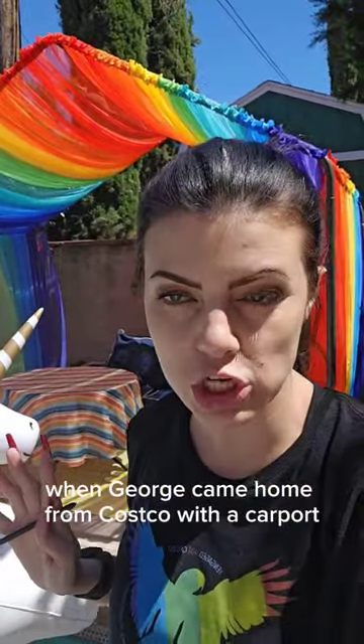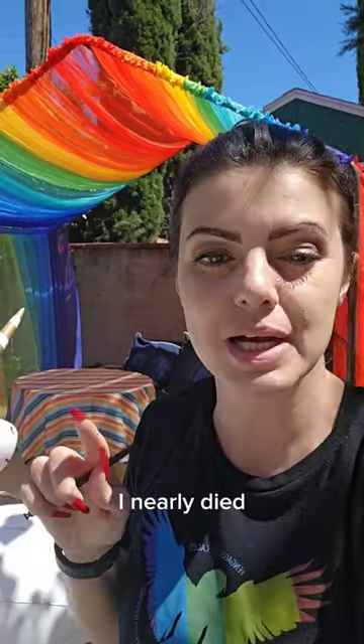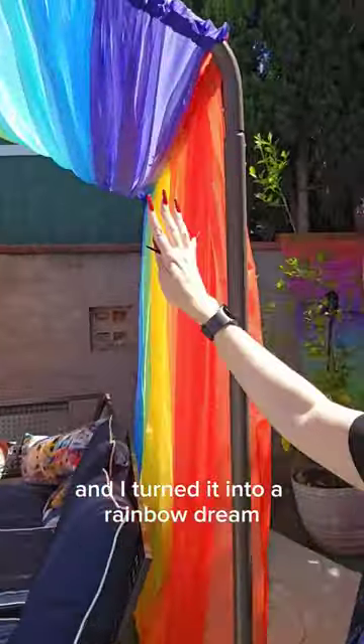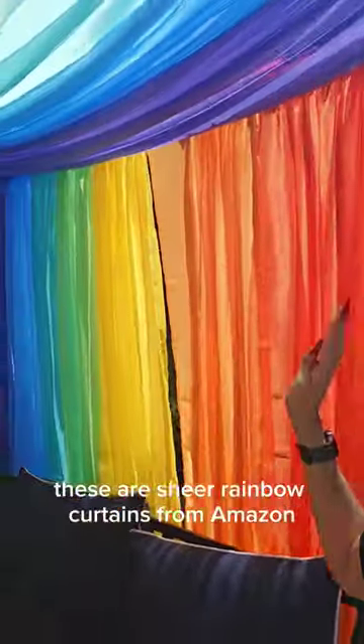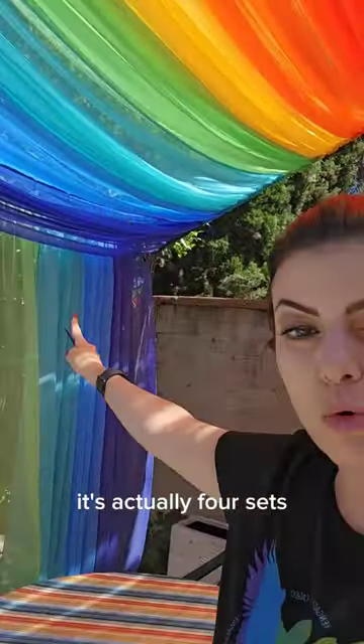Believe me, when George came home from Costco with a carport and a tarp on top, I nearly died. But I pulled that tarp off and I turned it into a rainbow dream. These are sheer rainbow curtains from Amazon — it's actually four sets.